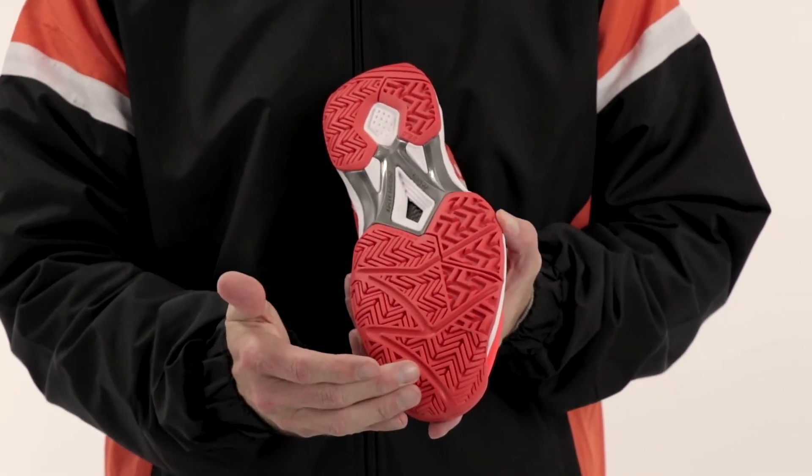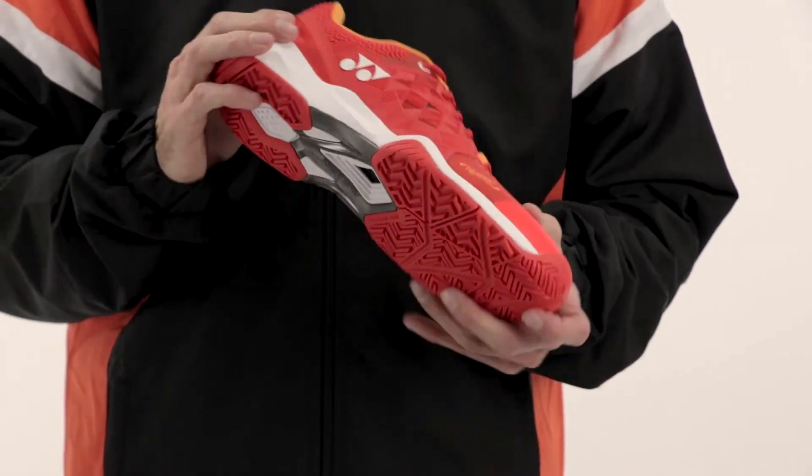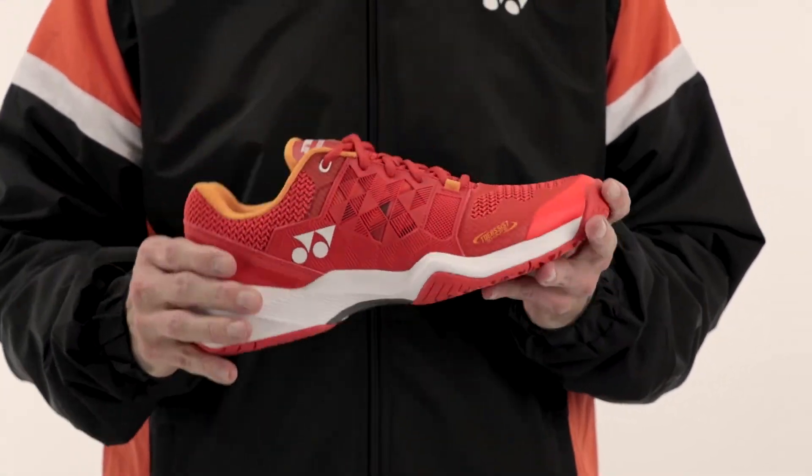Endurance rubber and power cushion, along with the external shank — once again great stability, great cushion, great comfort.